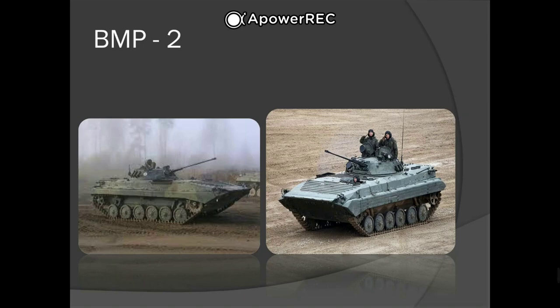The gun has a selectable rate of fire — either slow at 200 to 300 rounds per minute, or fast at 550 rounds per minute — which gives a continuous fire time of 100 to 150 seconds before running out of ammo. The original stabilization provides reasonable accuracy at speeds of up to 35 kilometers per hour.